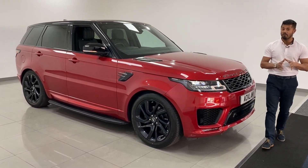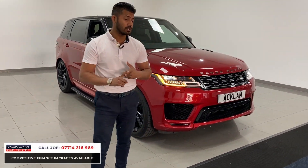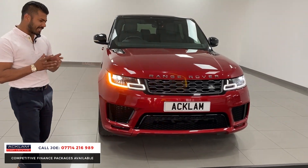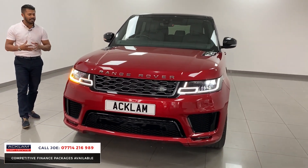Just arrived, this amazing Forenz Red Range Rover Sport 3-litre diesel HST Dynamic with only 23,000 miles on and full service history. It's just a stunning car. The reason I like this car particularly is because of the colour — that Forenz Red, you just don't see many around on the Range Rover Sport, and this being the HST Dynamic it has some great features.